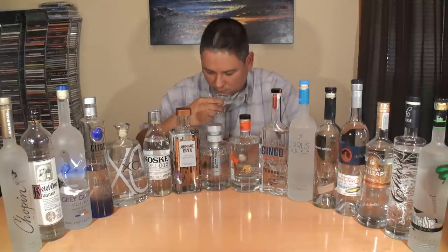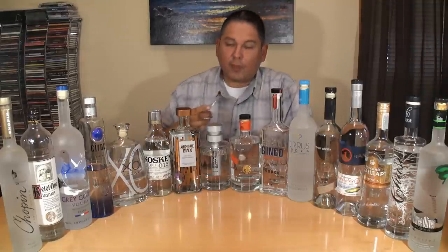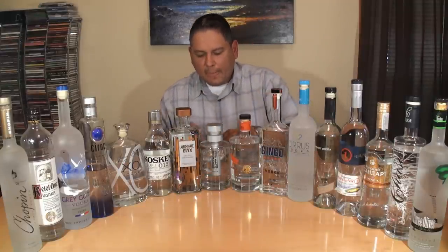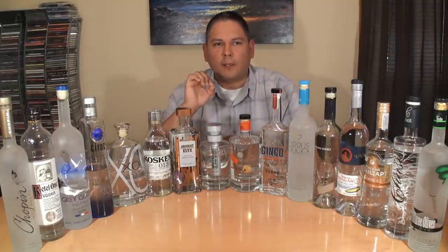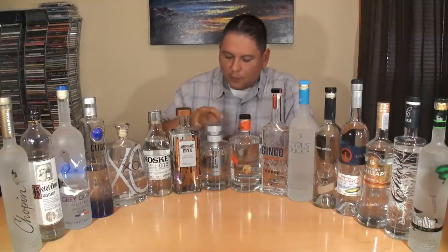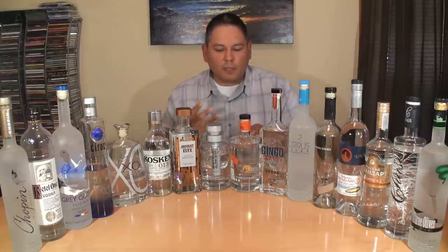Heavy Water — I've got my nose all the way in there and I can't pick up any alcohol. Just very, very clean. Maybe just a touch of citrus, a little bit of vanilla in there, and almost a touch of malt — not very noticeable, but just a little bit. A vanilla malt type feel.